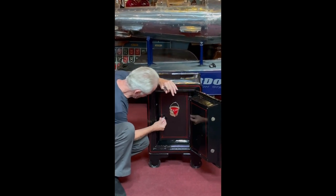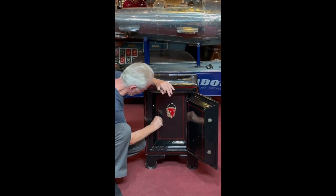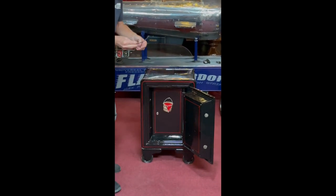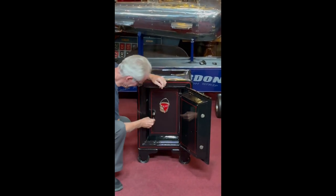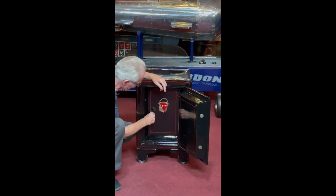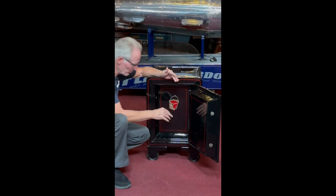I don't have my glasses, so I'm going to give this a shot. Oh, here's my glasses — come on, old man. So the other beautiful thing is I just put the bucket in here. Once again, that's all hand painted — nice job.